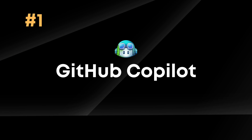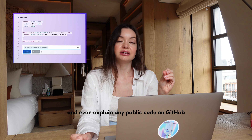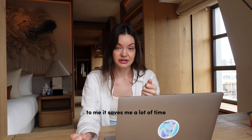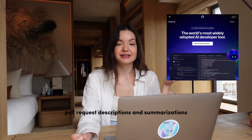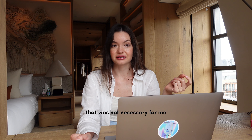Tool number one is GitHub Copilot. It helps me write my code, test my code, and even explain any public code on GitHub to me. It saves me a lot of time, but it costs ten dollars a month. On more expensive plans, it can even help you create pull request descriptions and summarizations, but that was not necessary for me.